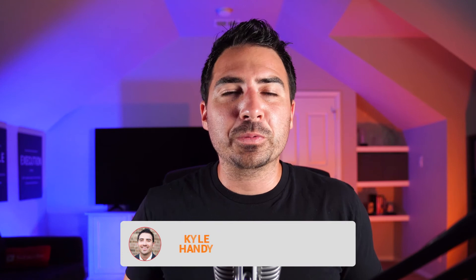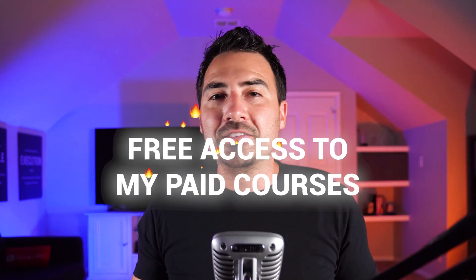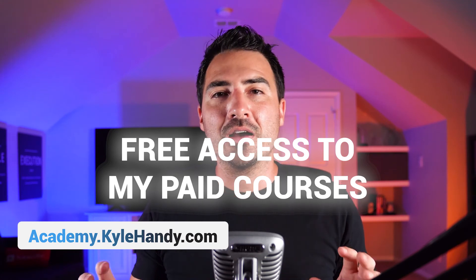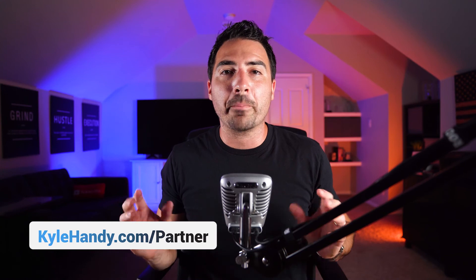If you liked this video, make sure to subscribe to my YouTube channel and hit that thumbs up button, as it helps my videos reach more real estate agents looking to grow their businesses. If you're interested in partnering with me at eXp Realty, head over to my partner page for exclusive benefits. I've already partnered with nearly 100 agents across the country. When you partner with me, you receive free access to all my current and future paid courses at academy.kylehandy.com, plus access to my private Facebook community, The Dream Team, where I go live multiple times per week. Visit kylehandy.com/partner for more information.